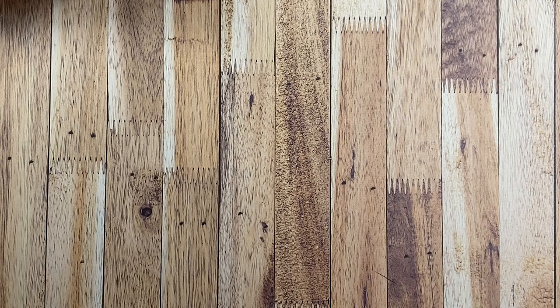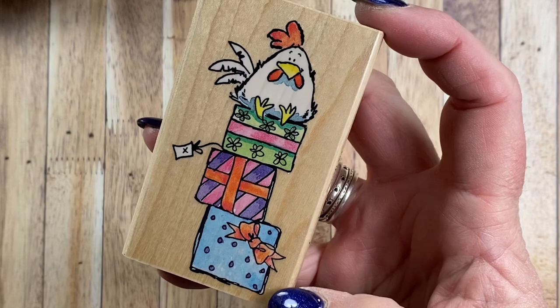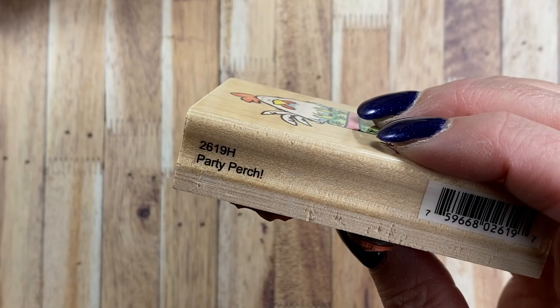From 2003, I'm going to go in year order. I have this one here and it's that little chicken sitting on top of a stack of gifts and it is called Party Perch 2619H. Super cute.